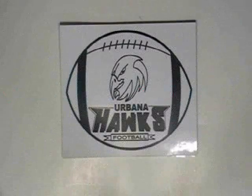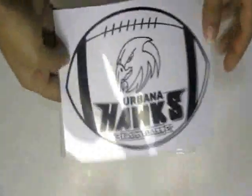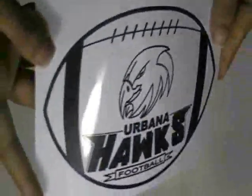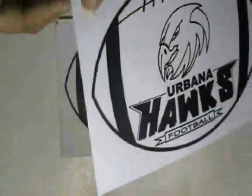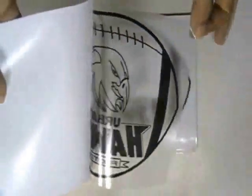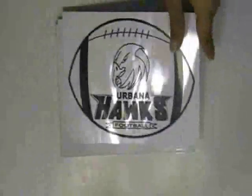Here are some football stickers which are printed in our screen printing house with the custom design of our client. The stickers are made with clear vinyl sticker stock. You can have this type of stickers with your own design.